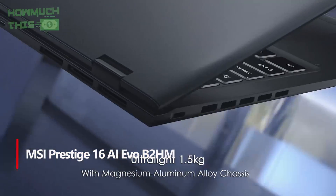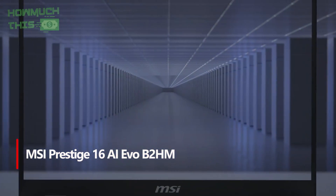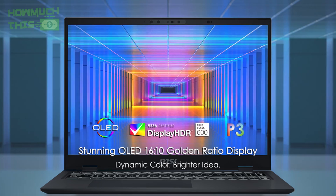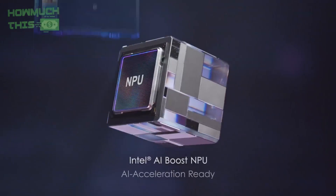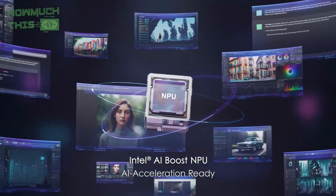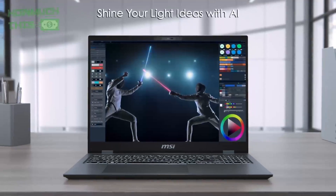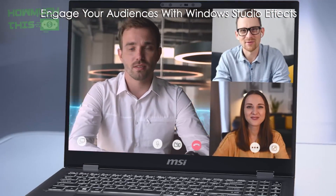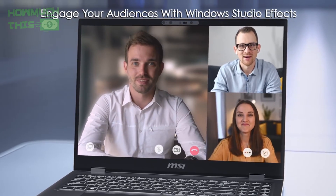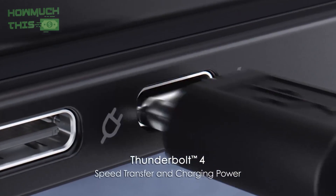Number 3: the MSI Prestige 16 AI Evo B2HM is a superb choice for programmers seeking power in a sleek, ultralight design with its durable magnesium aluminum chassis. Powered by the latest Intel Core Ultra 7 processor and integrated NPU, it efficiently handles intensive coding and AI workloads, boosting productivity. Its vibrant OLED display with 100% DCI-P3 color and a spacious 16:10 aspect ratio offers a comfortable, crisp workspace ideal for long programming sessions. Advanced AI tools like MSI's co-pilot and AI engine optimize performance and multitasking, adapting seamlessly to your workflow.